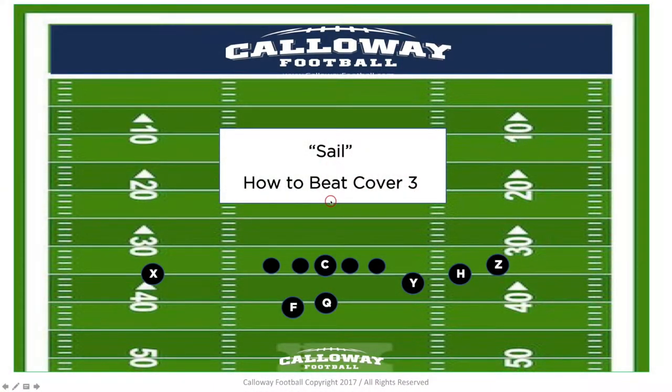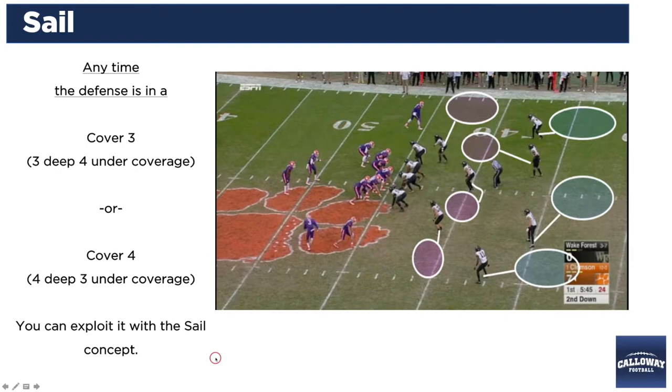In today's lesson, we're going to be going over our passing concept out of our dropback game — a play we call SAIL. It really shows you how you can exploit a deep zone coverage where you've got Cover 3 or Cover 4 being deployed against you. Anytime the defense is in a Cover 3 with three deep and four under coverage, or even Cover 4 with four deep and three under, you can really exploit that defensive zone scheme with the SAIL concept.